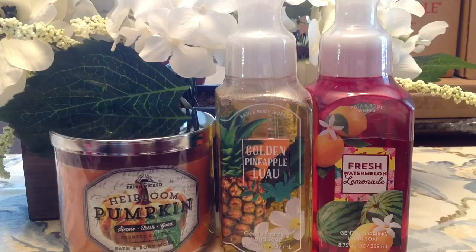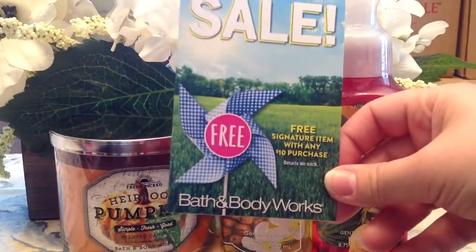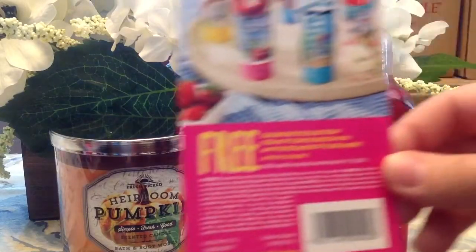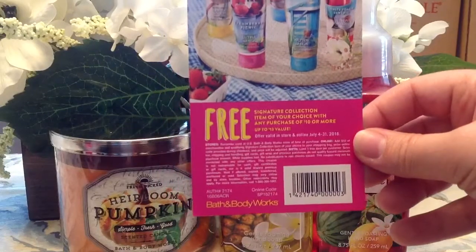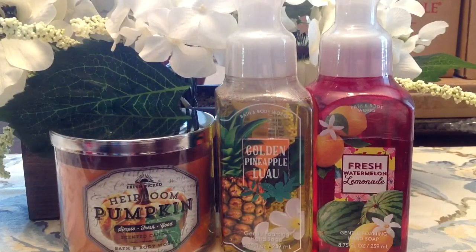I also wanted to show you that they gave me a bounce-back coupon. It says Perfect Summer Sale — free signature item with $10 purchase. It starts July 4th and runs through the 31st, so it's good coming up in July. Thank you guys so much for watching and I'll keep you updated if I do any more semi-annual sale hauling. I hope you guys are having fun finding good deals, and if you're one of the lucky ones, I hope you're finding awesome 75% off candles because I haven't been able to find any yet.